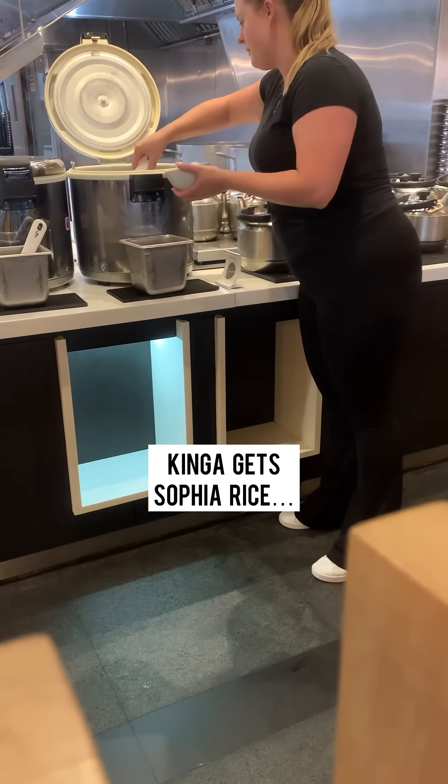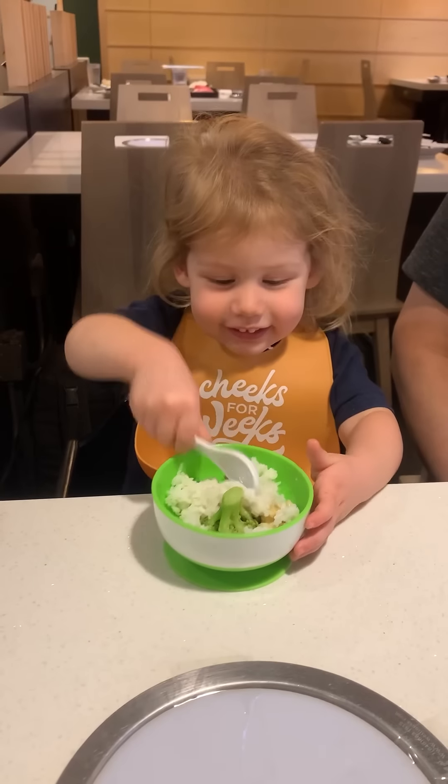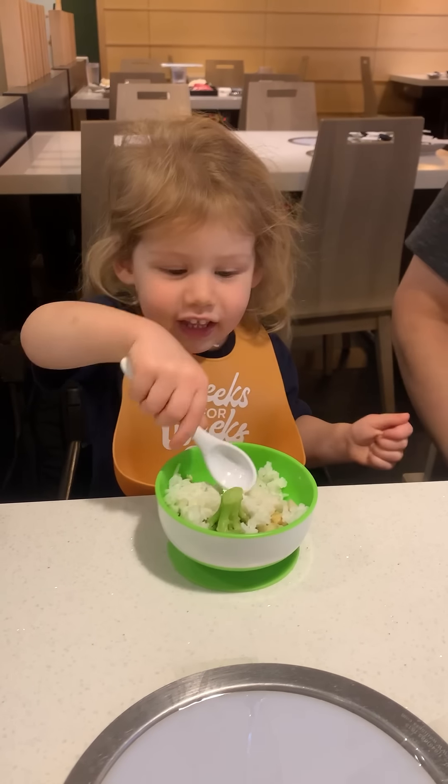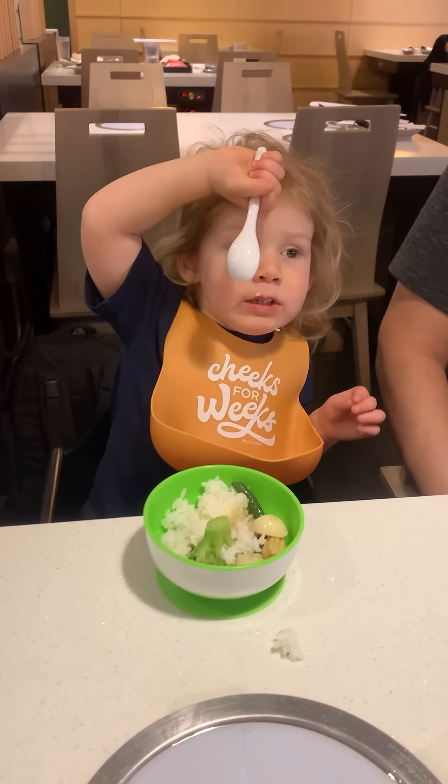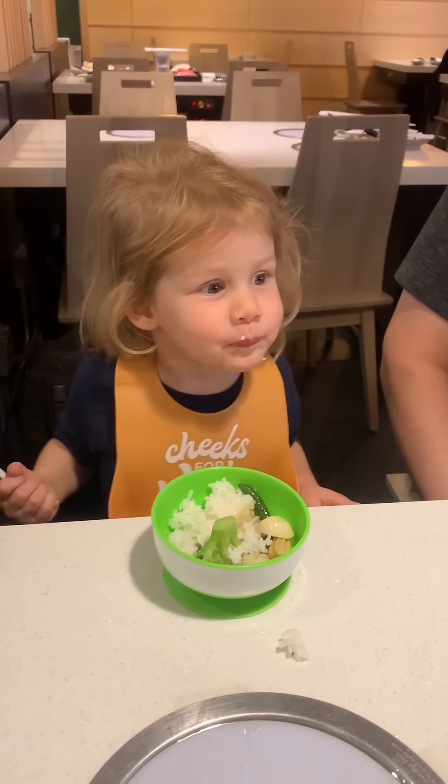Can you get Sophia some rice? A little dance for rice.